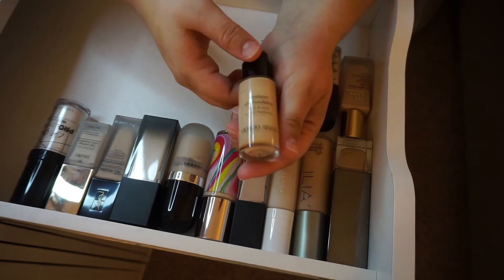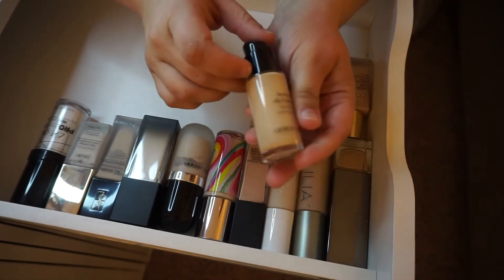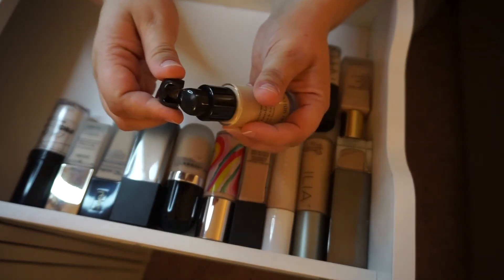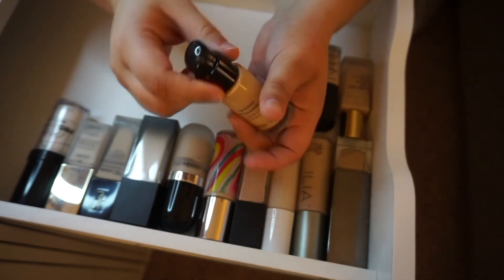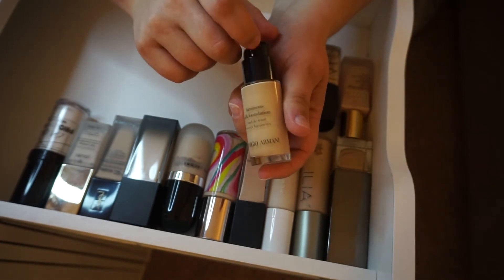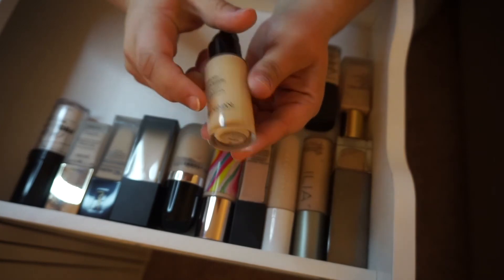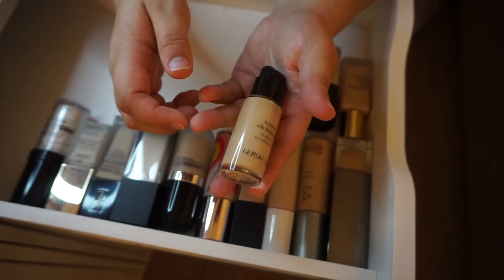The Giorgio Armani Luminous Silk Foundation in the shade 2 — I think it's time for me to declutter this. It's a little too dark to begin with and I think I've had it too long. It is starting to run out despite what it may look like on the outside, but this is really just from being rolled around in a drawer.